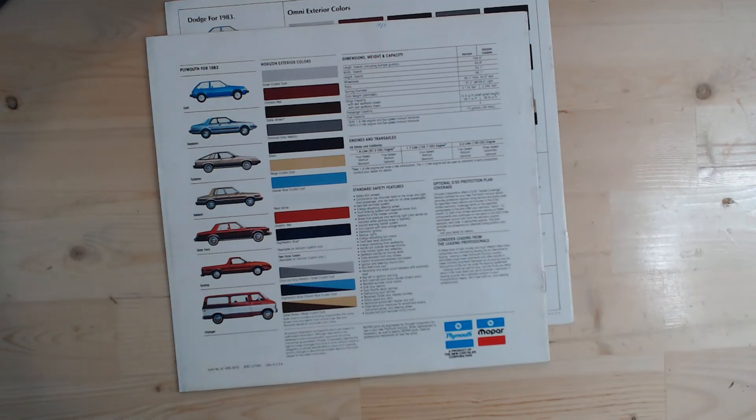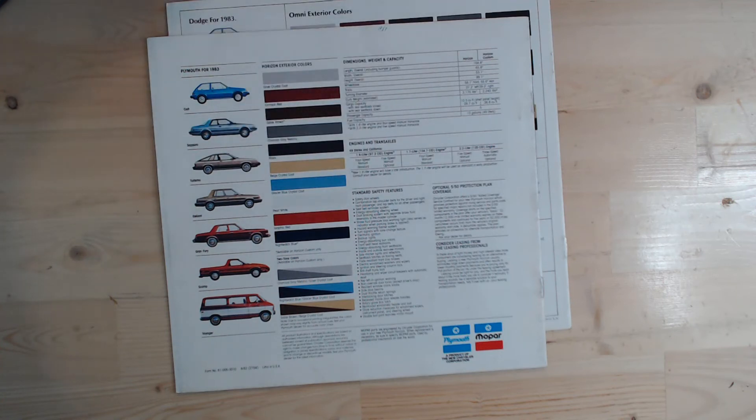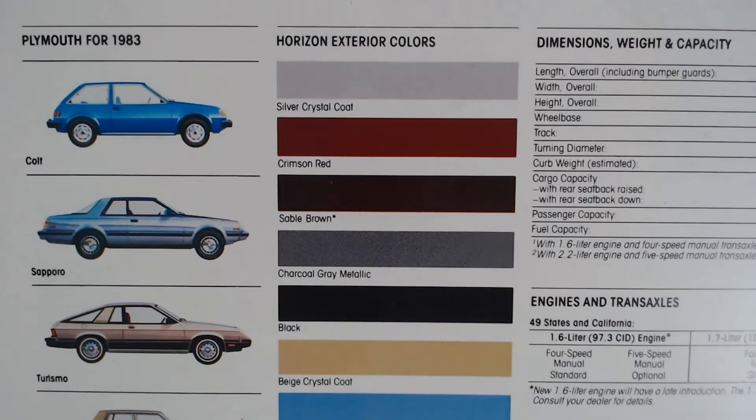One of these brochures shows the different engines: on this particular one, the engine choices are 1.6, 1.7, and 2.2. Of course, engine size is not as important in the US — they don't have the same fuel economy standards to meet, so the availability of a larger, less efficient engine is possible. Interestingly, on this particular model, apart from the nice colours, we've also got some badge engineering going on this time for Mitsubishi.